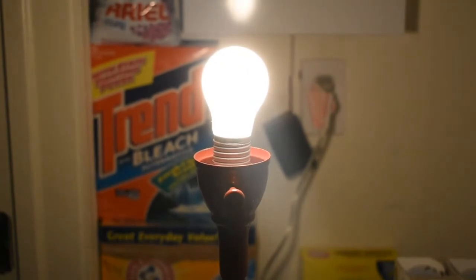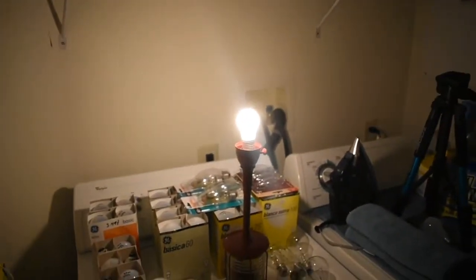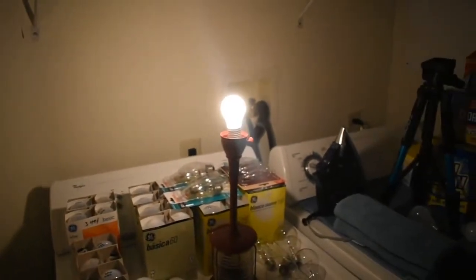The 15-watt bulb is so nice and calm. This is really just a perfect lamp light. I think it outdoes the 25s and the 40s in my opinion.